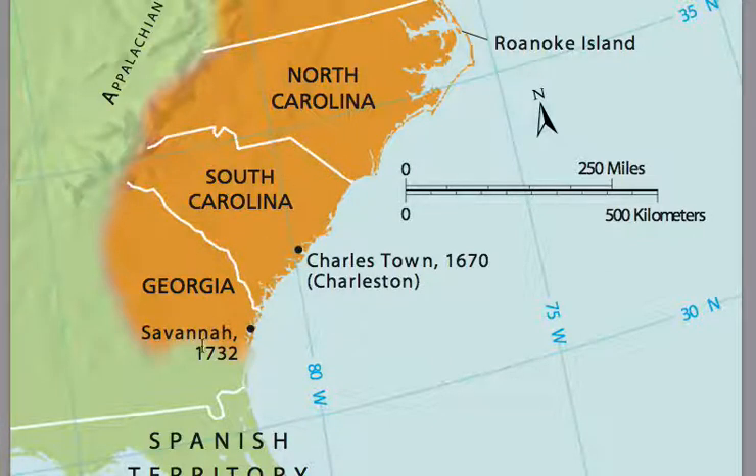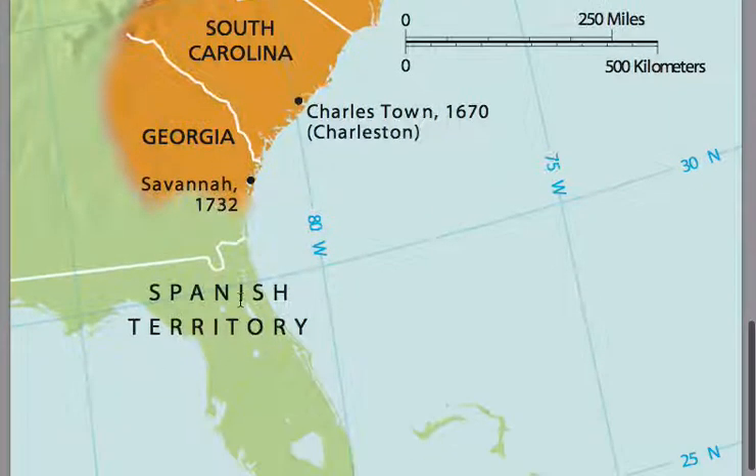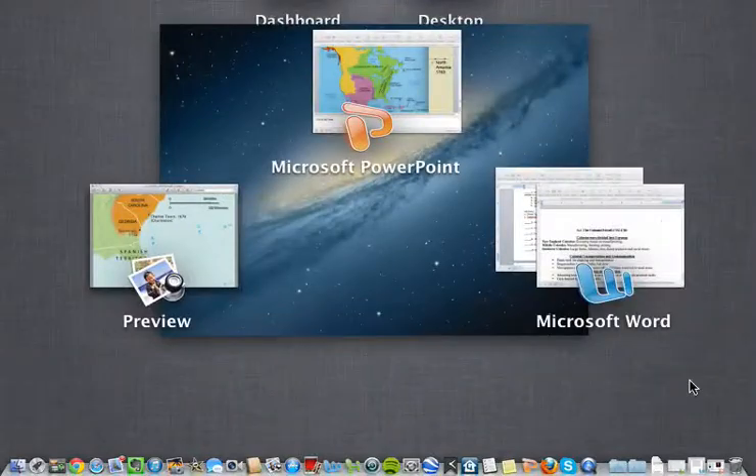Again, this is the original 13 colonies. Remember, the Spanish were down in Florida, but they had been pushed back into Florida after Oglethorpe and his men defeated the Spanish army and the War of Jenkins' Ear ended. So let's go back to the notes.